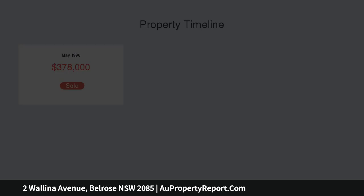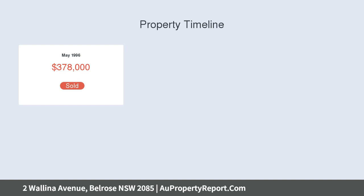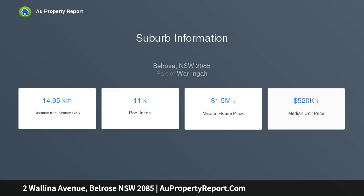A stroll to French's Creek Bushwalks, city buses, Glen Rose Village shops and a choice of premier schools. It offers ample scope to create a lifestyle of peace, privacy and convenience.